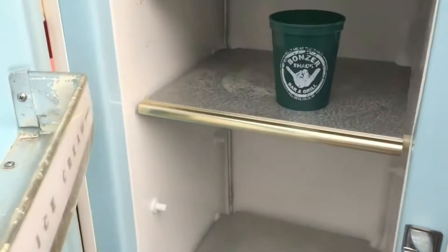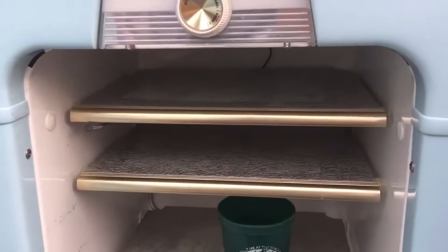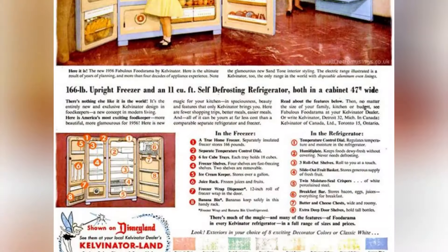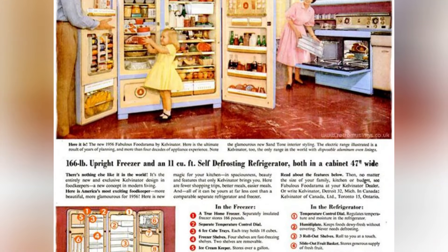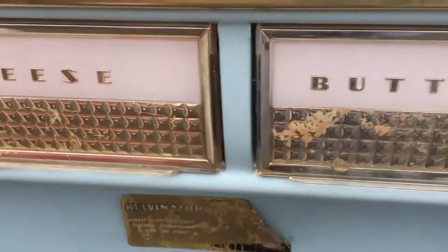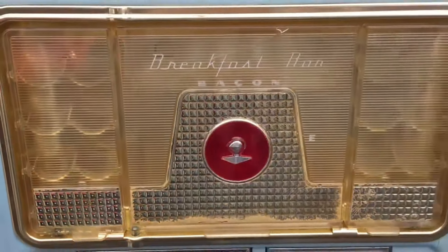Kelvinator marketed the Futorama as more than just an appliance — it was a symbol of modernity and sophistication. Its timeless design and innovative features have earned it a special place in the history of kitchen appliances, and vintage Futorama refrigerators are still sought after by collectors and enthusiasts today.